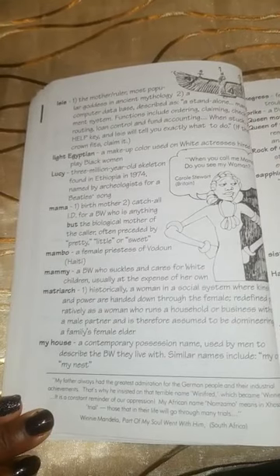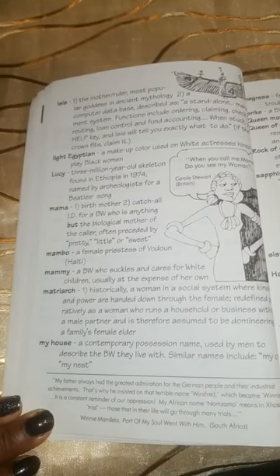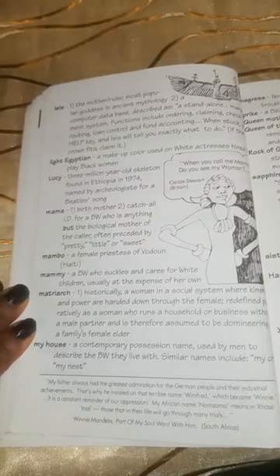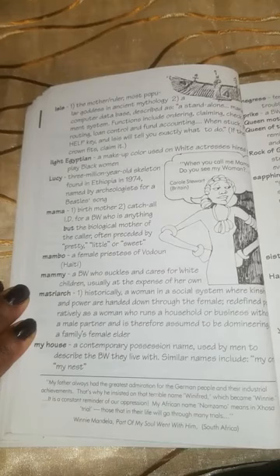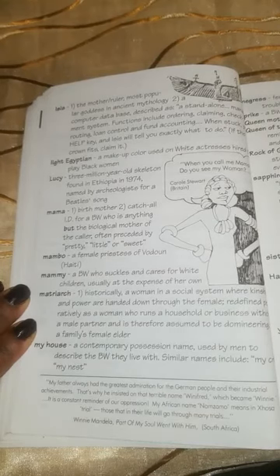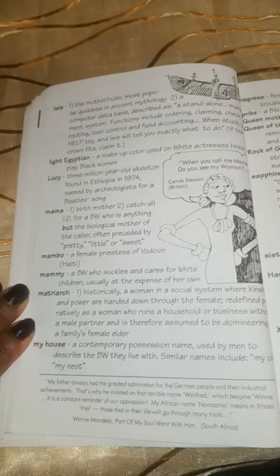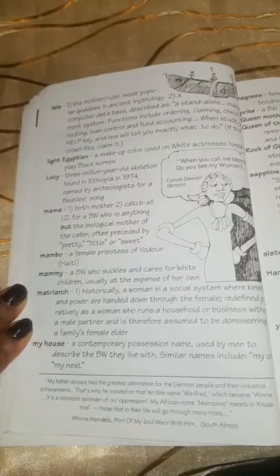Isis: one, the mother, ruler, and most popular goddess in ancient mythology. Two, a computer database described as a stand-alone system — functions include ordering, claiming, routing, loan control, and fund accounting. When stuck, click the help key and Isis will tell you exactly what to do. If the crown fits, claim it!